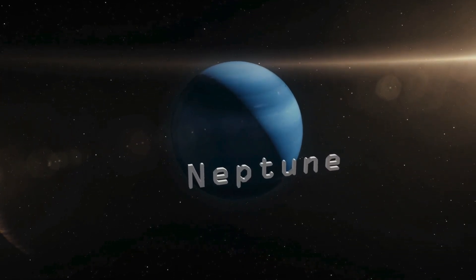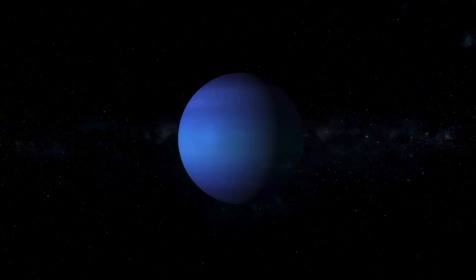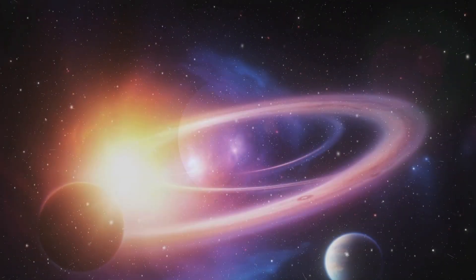Finally, we've reached Neptune, the farthest planet from the sun. Neptune is dark blue and has the strongest winds in the solar system, which can blow up to 1,200 miles per hour.